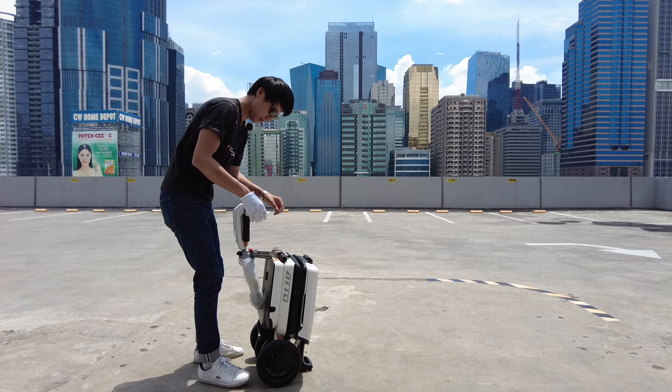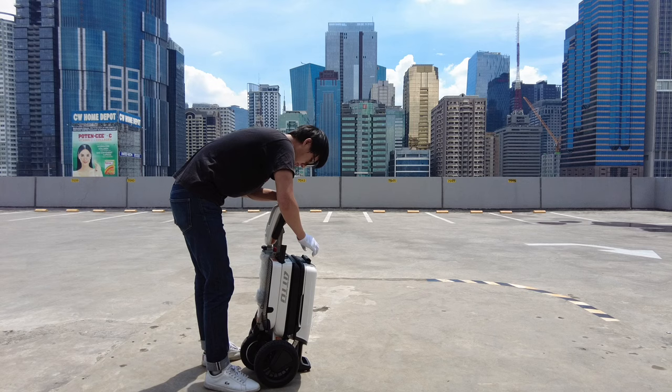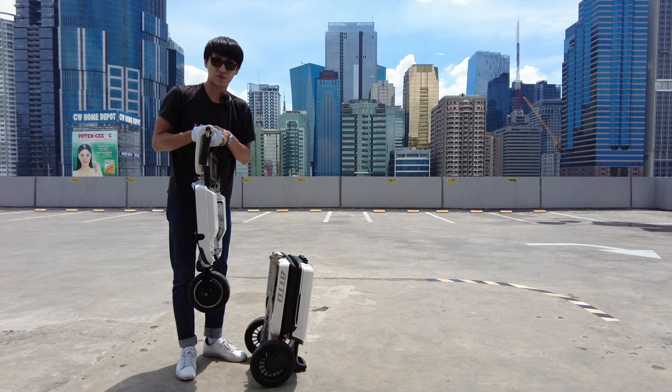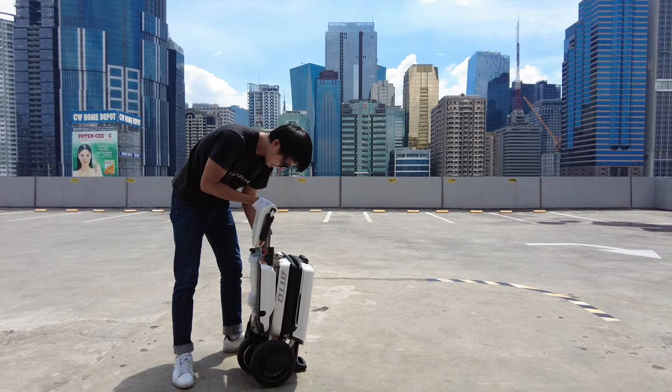Now look at this — just pull the split handles and press this, then you can easily remove it like that. This one is about 12 kilograms and this one is about 16 kilograms, so you can store it in your car or your house much more easily. Very neat.